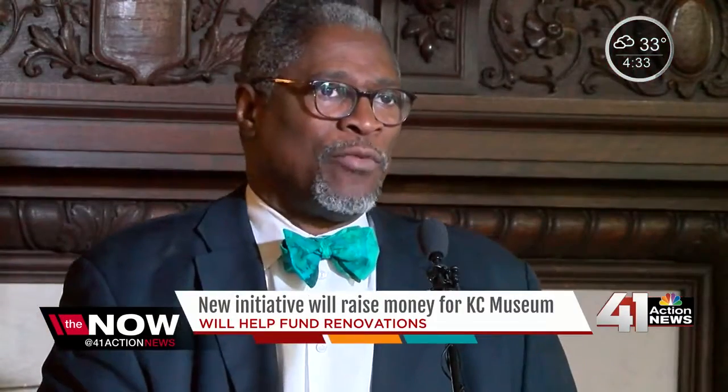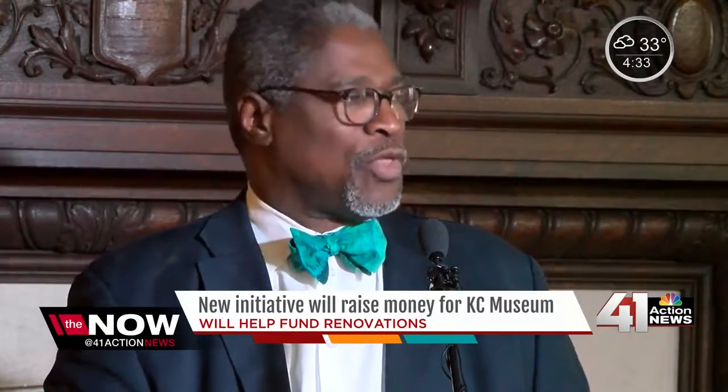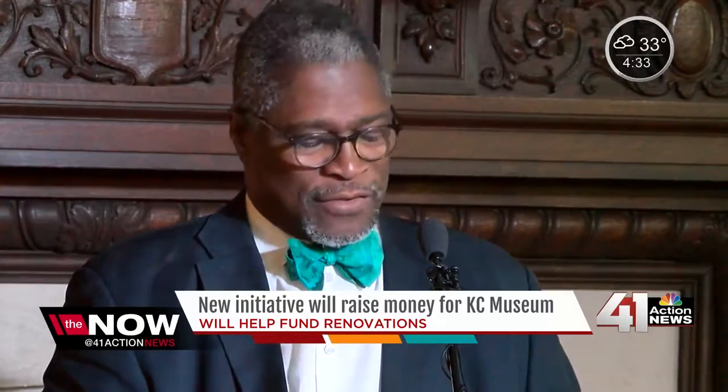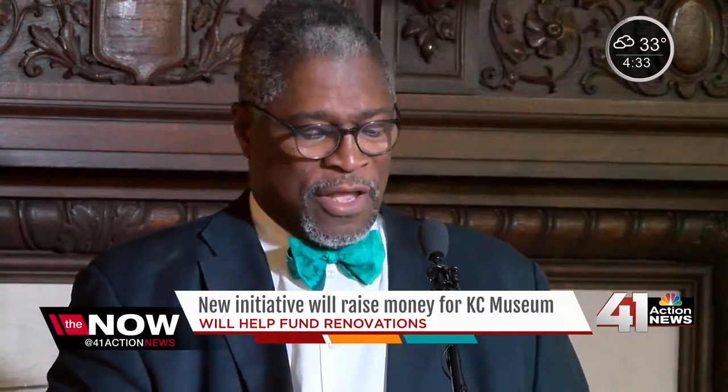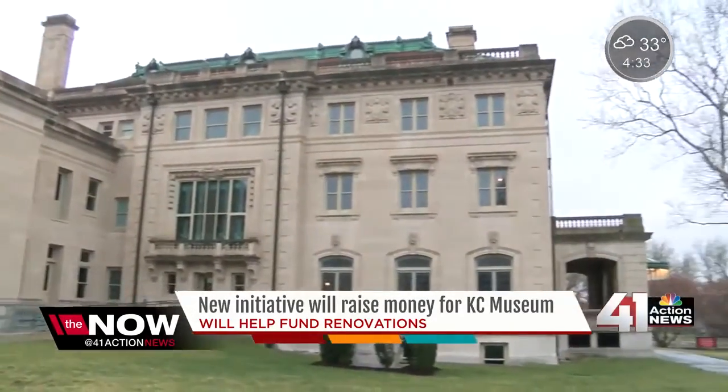This is something that will actually have an emotional impact on this city. It will be yet another thing to make people proud of Kansas City and to bring joy to them — an impact bringing people both old and new to Kansas City a chance to see more of its history.